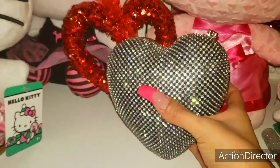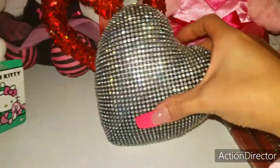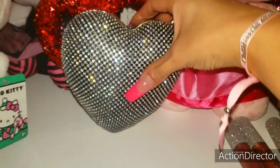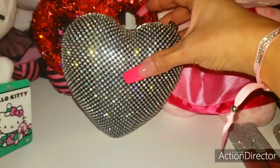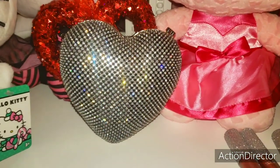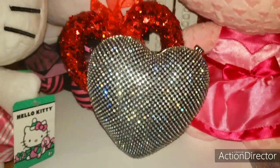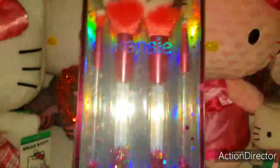I saw something kind of similar — it was like a seashell or something, but it was kind of like the same detailing with all the bling and how big and chunky it is. So in case you like seashells, they have one of those too. But of course I went with the beautiful heart.